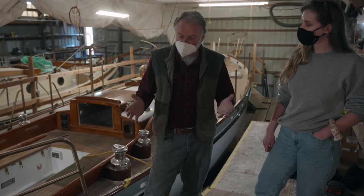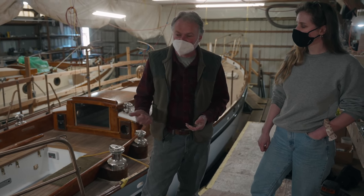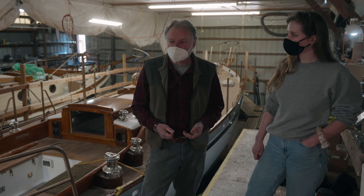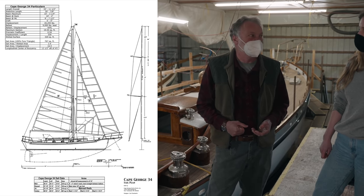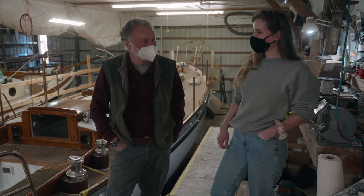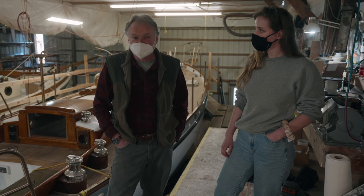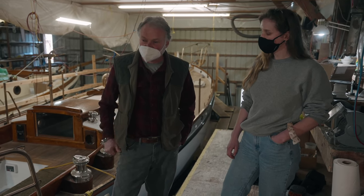As the years went by, people asked for longer or shorter versions, and so other models evolved. The 40 and 31 were designed by local yacht designer Tim Nolan. Later, Cecil wanted a version with slightly flatter bilges, so John Anderson — an architect working under Ed Monk — designed the Cape George 38. The last of the breed was the Cape George 34, designed by naval architect Carl Chamberlain in the early 90s. About 109 hulls of the 36 were built, about two-thirds sold as bare or partially built boats.